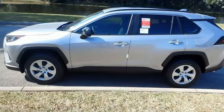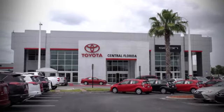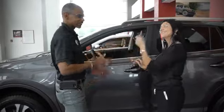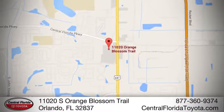Take it for a test drive today. Go, go, go to Central Florida Toyota — we're one of Orlando's most trusted Toyota dealerships. Hablemos Español. We're located at 11020 South Orange Blossom Trail.